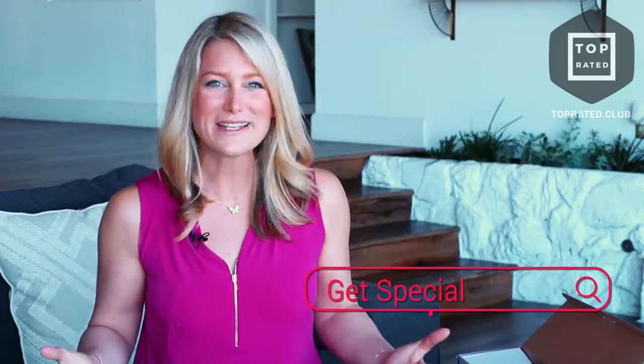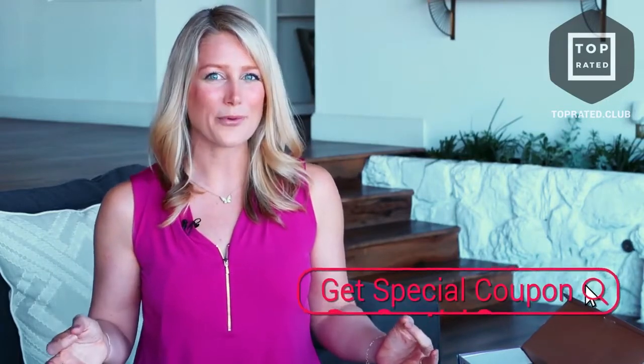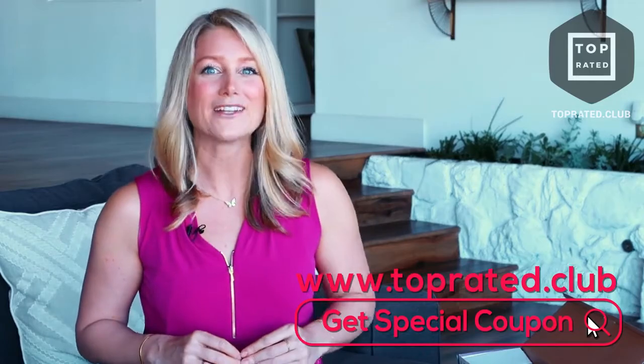That's it for today. Thank you so much for tuning in. Don't forget to subscribe, like, and comment in the box below. To get an amazing coupon for this product and so many other products from Amazon Top Rated, be sure to visit our website at toprated.club. And to make sure you don't miss a new episode, be sure to follow us on Twitter, Facebook, and YouTube.